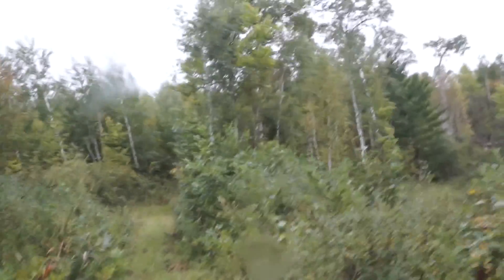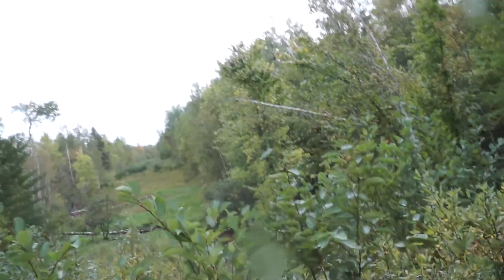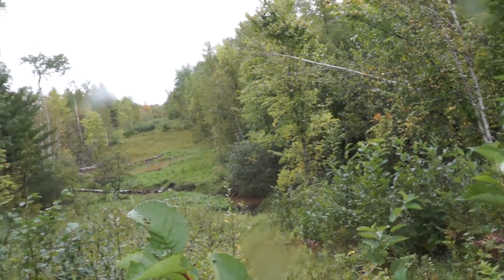Here's the pipeline right here. They usually come through and mow this every once in a while — every three years or so. There's the little creek down there that we had the bridge over.